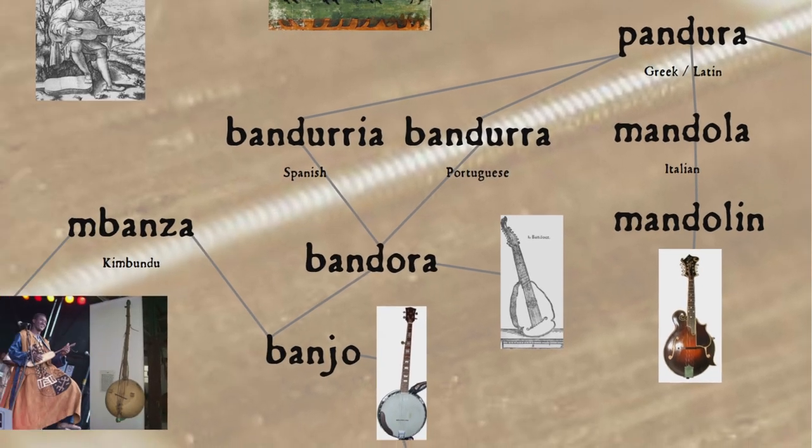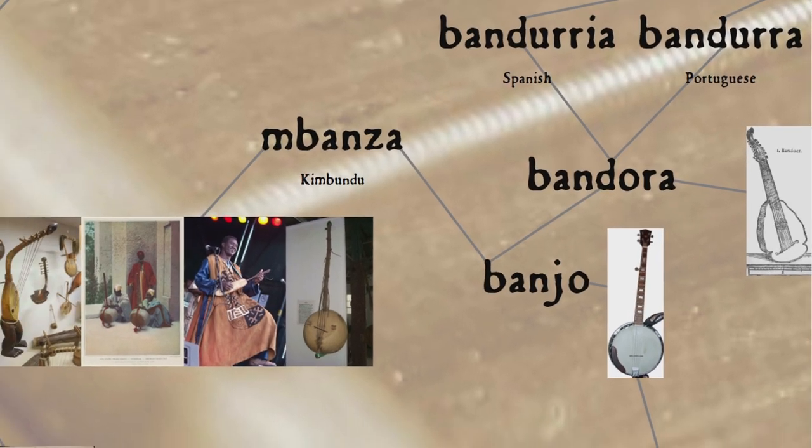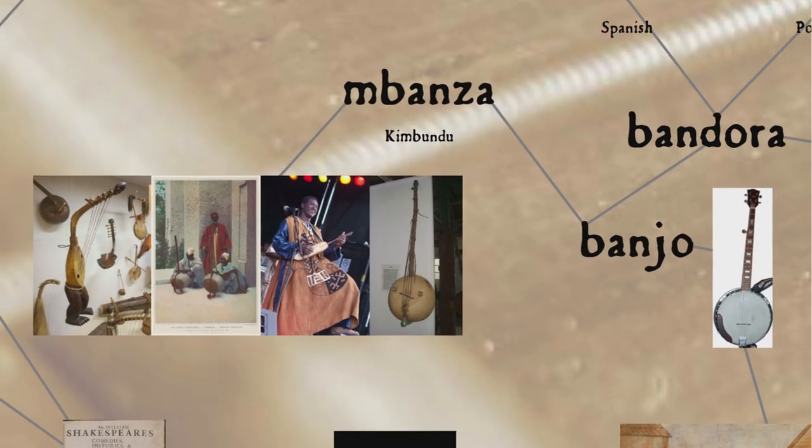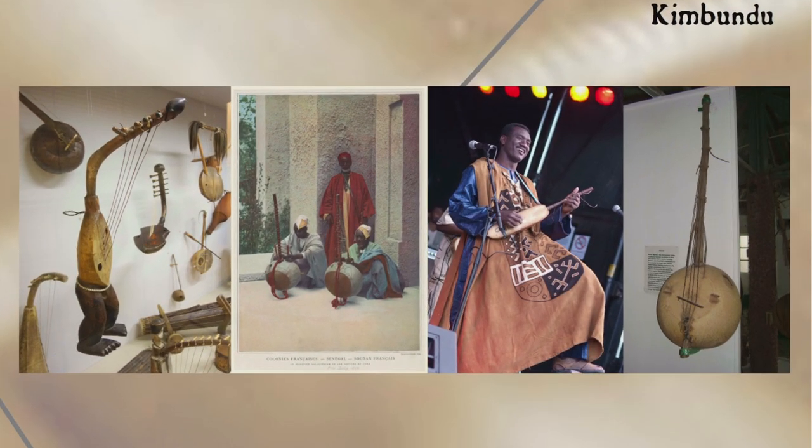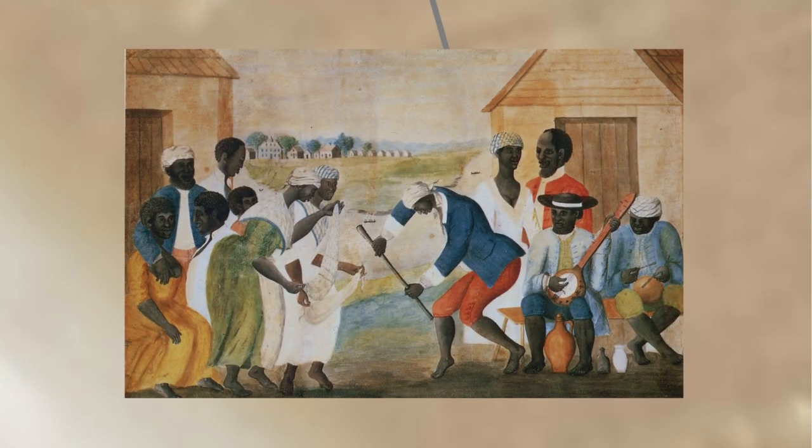It also in part lies behind banjo, which is likely a combination of bandora — another lute-like instrument, from Spanish banduria and Portuguese bandura — and mbanza, from the Kimbundu language of Angola, which is a Bantu language. The banjo itself descends from the mbanza and other similar West African stringed instruments, with a gourd body and skin head, first appearing in its modern form in 18th-century North America, having been brought over by enslaved people to the plantations of the American South.